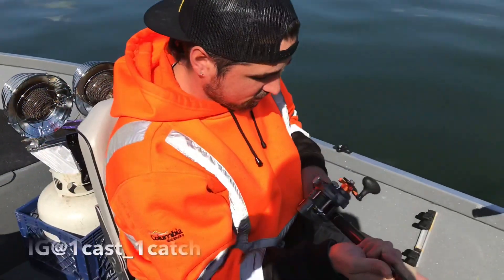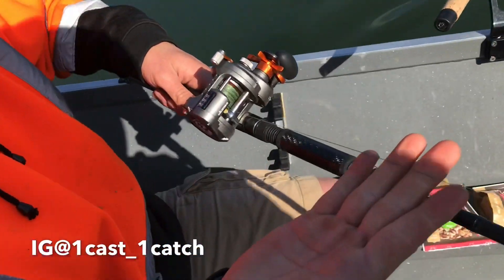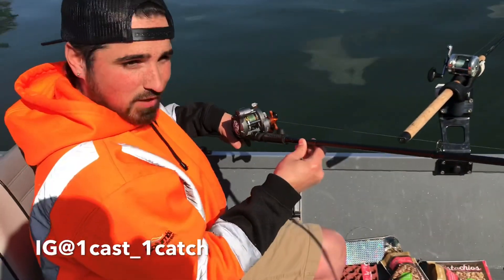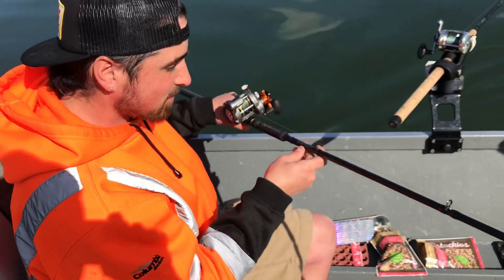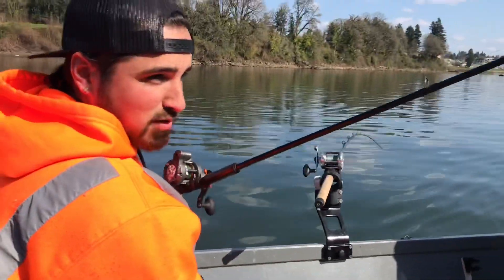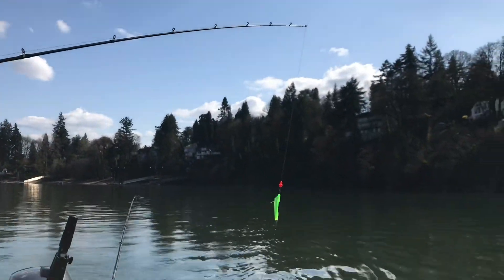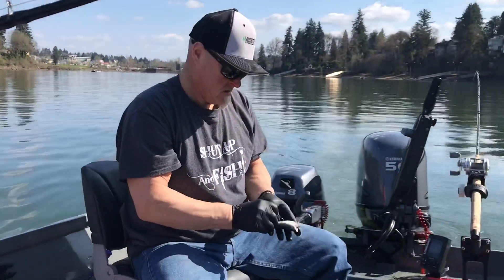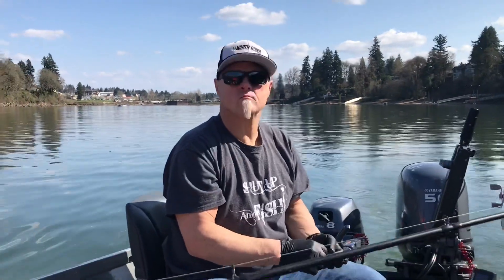All right, one cast. What are we using? All right, we start with the reel — it's an Okuma with 60-pound braid on it, line counter. North River fishing pole, it's about 500 bucks. It's a 10.6 medium heavy, 10 to 40-pound line, two to eight ounce weight. Fish guaranteed when you're with PLB fishing.